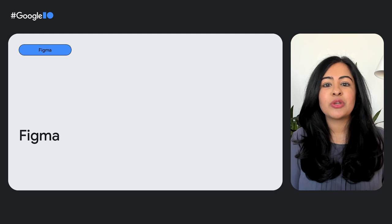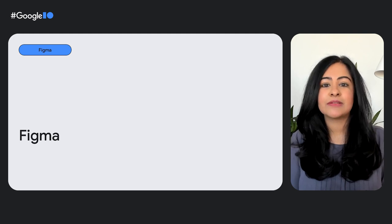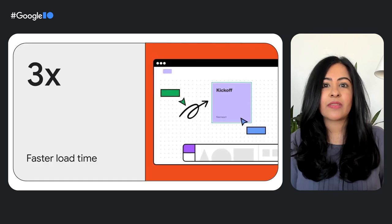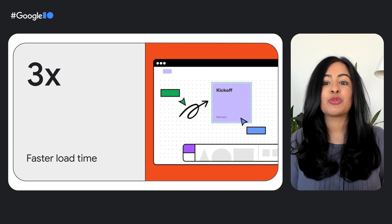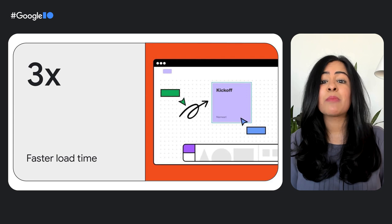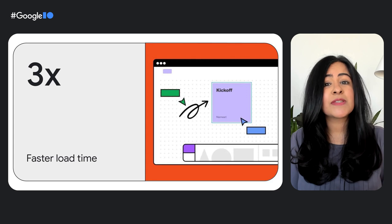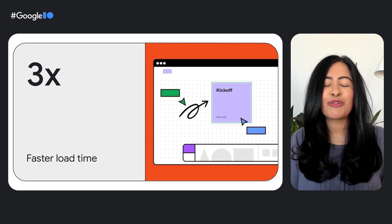You can't talk about collaboration without talking about Figma, a website that has taken the way we share and design visually to another level. Figma is used for interface design, logo creation, application flows, t-shirt mocks, and more — all you need is a link. Figma is a web-first solution that leveraged WebAssembly to build their online offering. The biggest benefit that Figma sees from using WebAssembly is faster load time. Figma's load time improved by more than three times after they switched to WebAssembly, regardless of document size — a huge improvement for users who often create very large design documents.